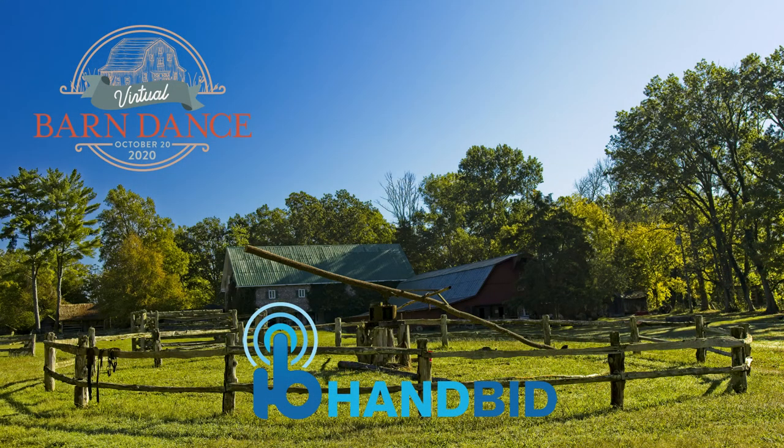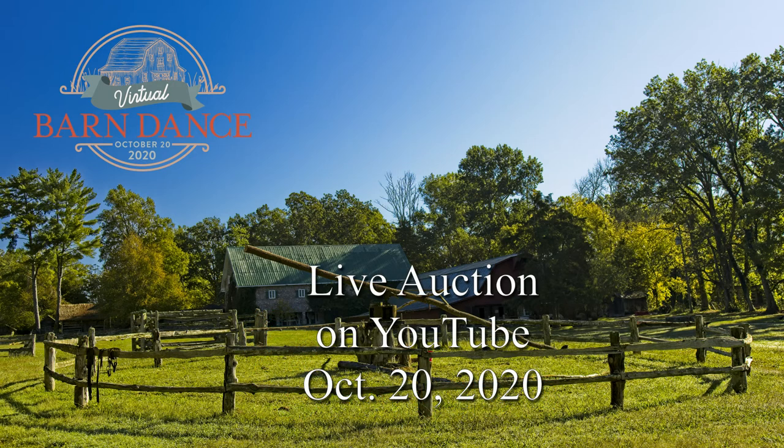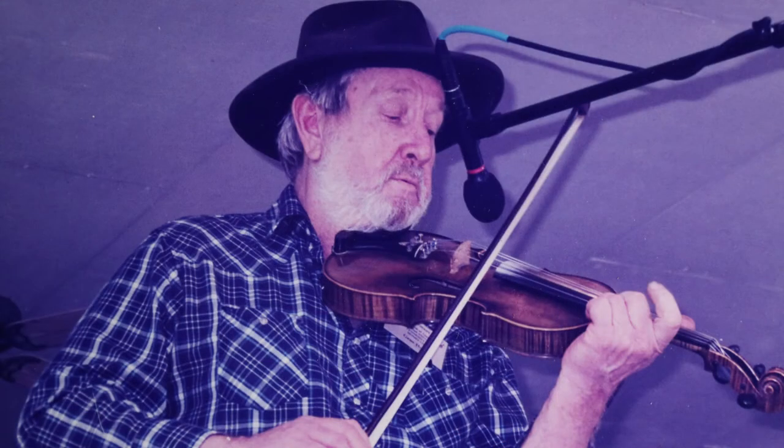I'm going to tell you the rest of the story that night, the 20th of October. You'll get to hear the rest of the story about the Gene Horner fiddle that has been donated to the cause to help raise money for the Museum of Appalachia nonprofit organization. Register now at handbid.com — we'll be on YouTube for the auction. This is the biggest thing to happen in old Appalachia since Gene Horner was here himself performing on stage.